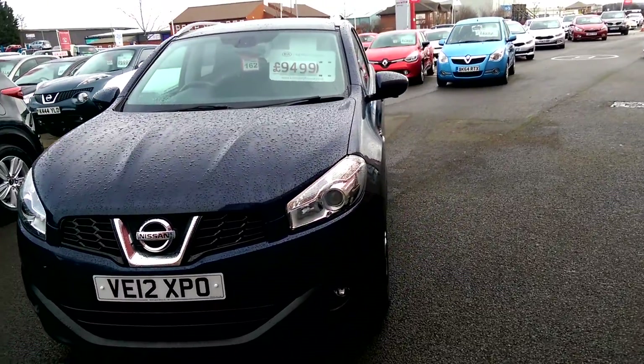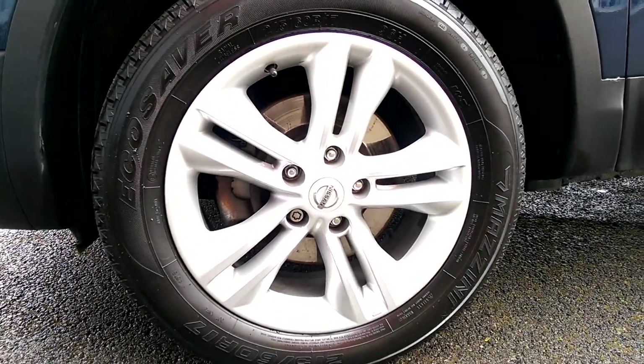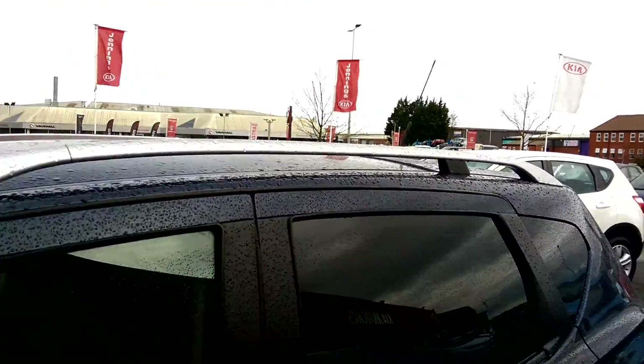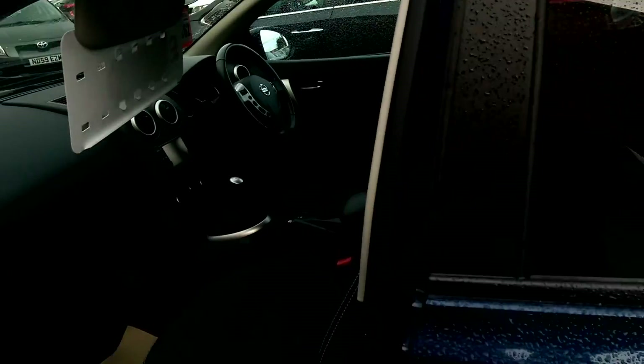Now if you have a look, you can see that the car has got 17 inch alloy wheels. It's also got aluminium roof bars, and if you have a look inside you can see that the car is packed full of features.